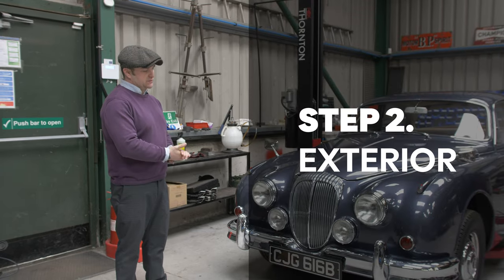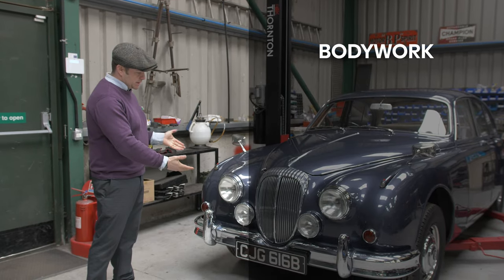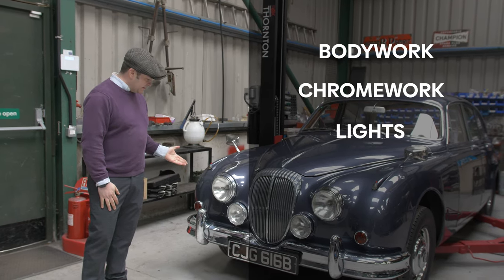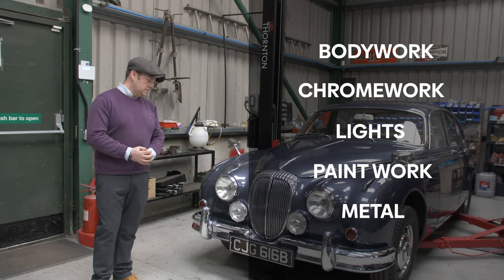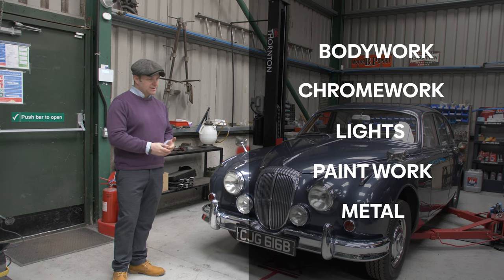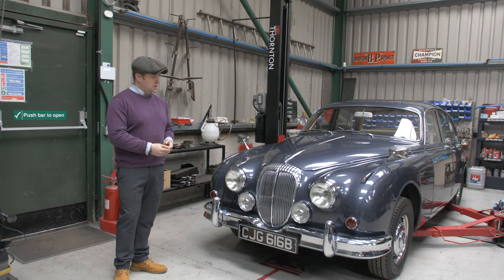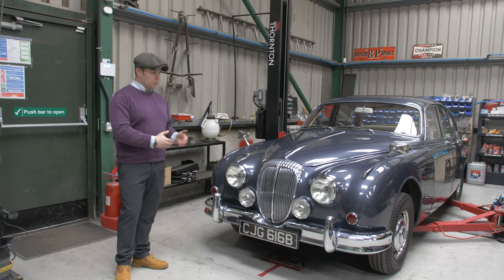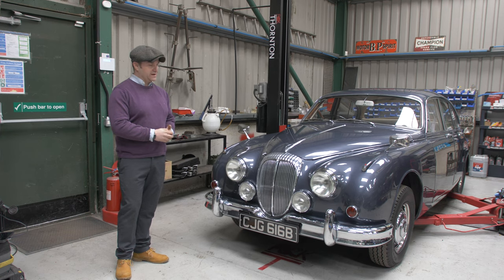My inspection normally starts from the front of the vehicle, where we analyze the condition of the bodywork, the chrome work, the condition of the lights, the condition of the paint, and therefore the metal that lies underneath. Everything is noted, including all the positive aspects that we find. Inspections like this are not necessarily about criticizing the car and looking for points for improvement — there are also numerous positive aspects that we find, and those are very important to emphasize the condition of the vehicle, whether good or bad.